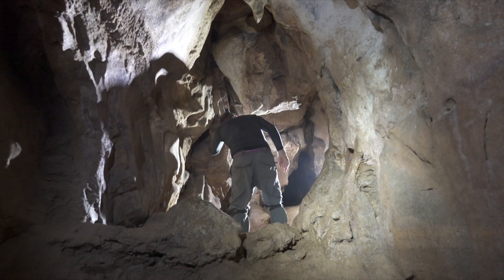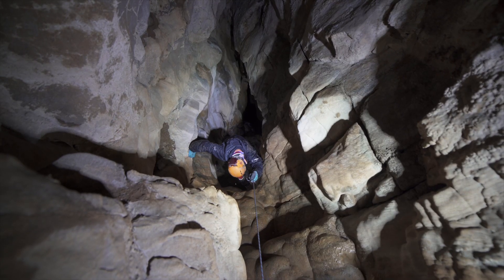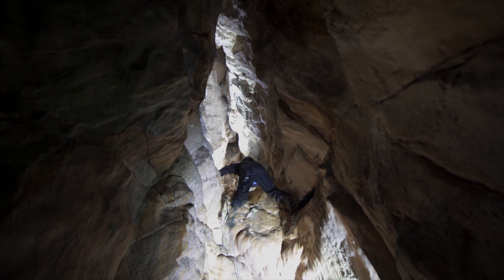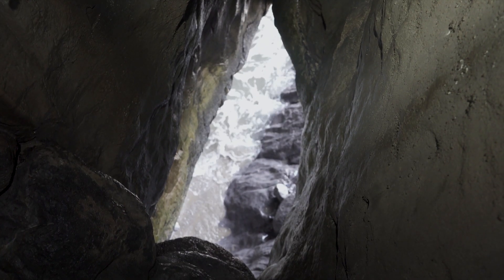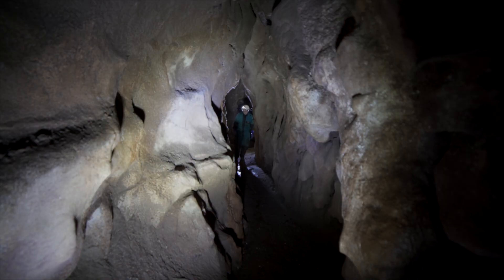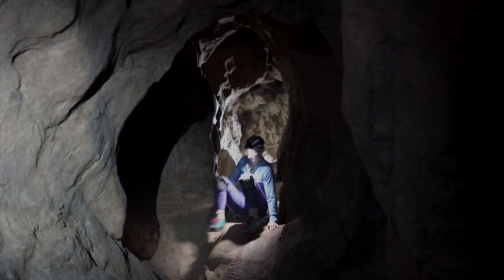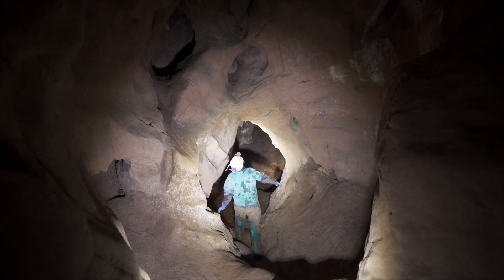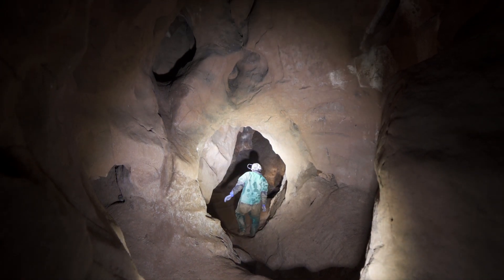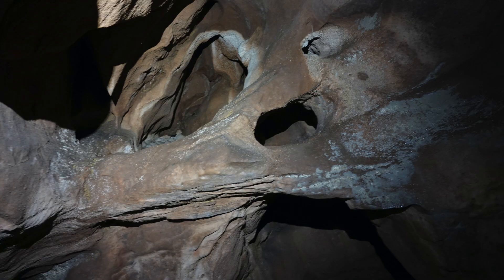A junction leads left to a low crawl and a climb down beautiful flowstone to a window into the sea cave below. Back at the junction, a fine rift leads down to the largest chamber in the cave. This shows much evidence about the way the passage is formed. The roof has interconnecting domes, characteristic of a cave formed fully under water.